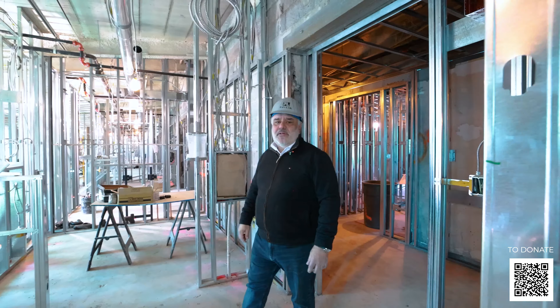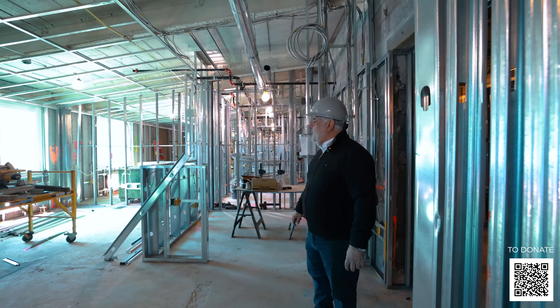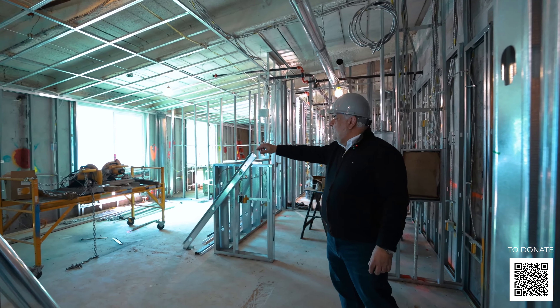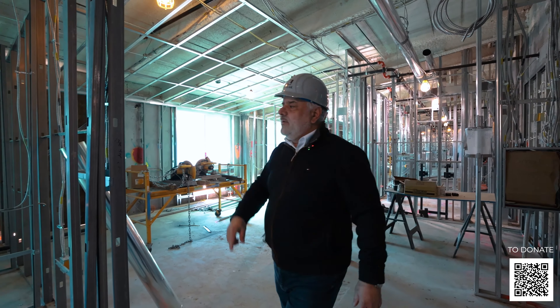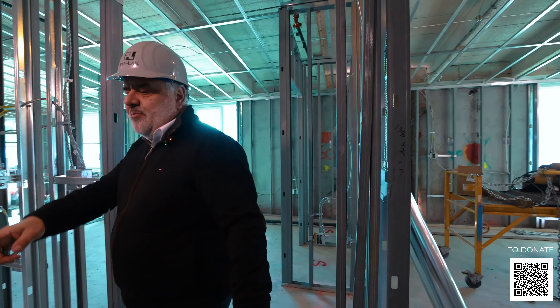Here I'm walking into one of the independent living suites — essentially they're one-bedroom units. The kitchen on the right leads to an open living and dining area, and a bedroom off to the left with a full bathroom and a private closet.